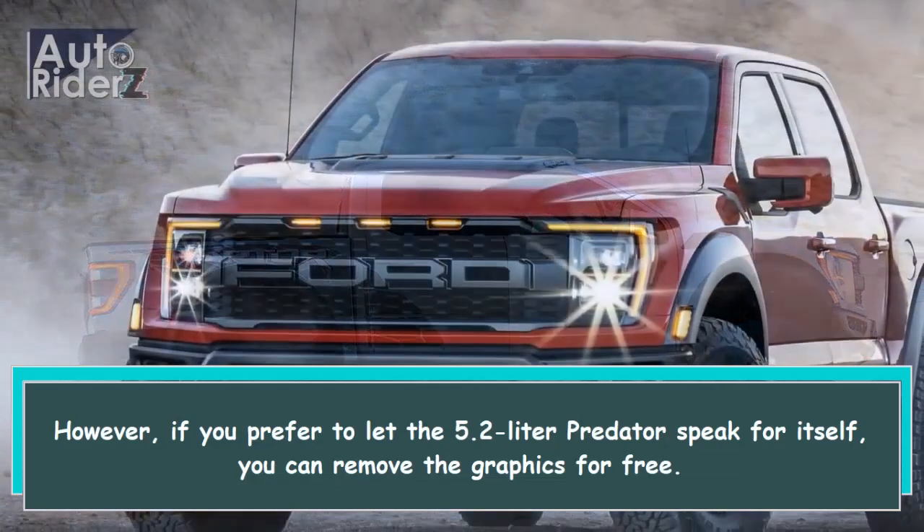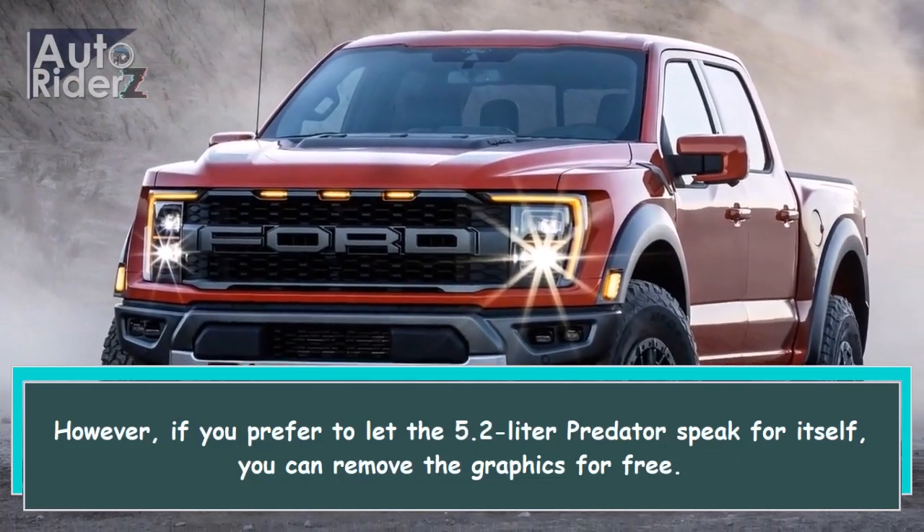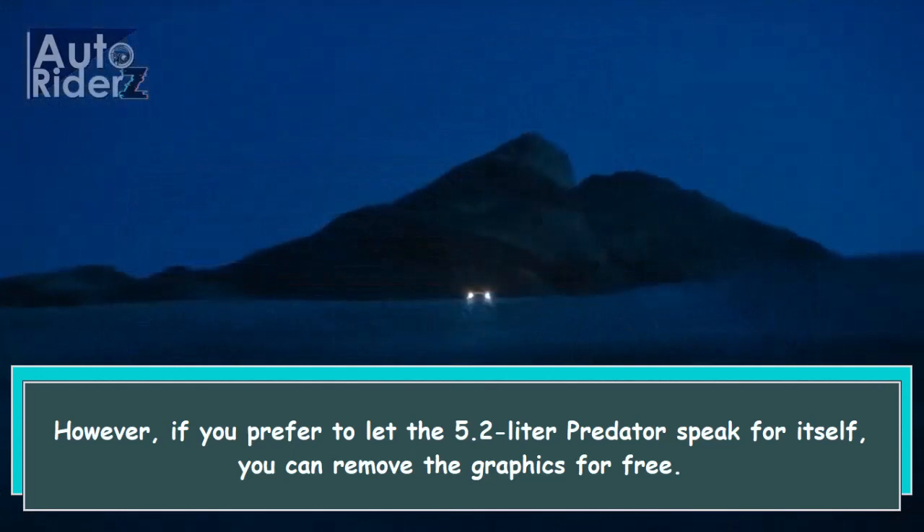However, if you prefer to let the 5.2-liter Predator speak for itself, you can remove the graphics for free.